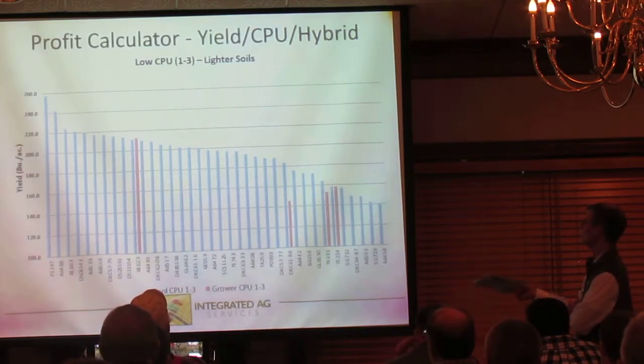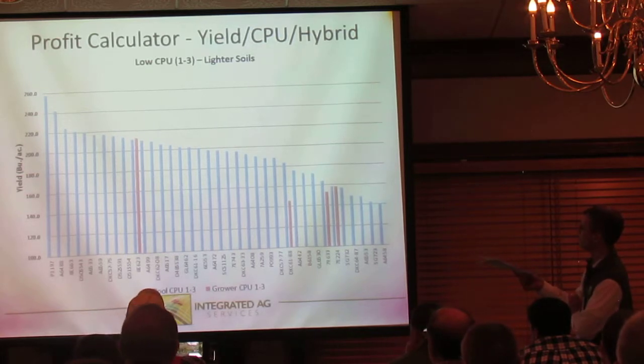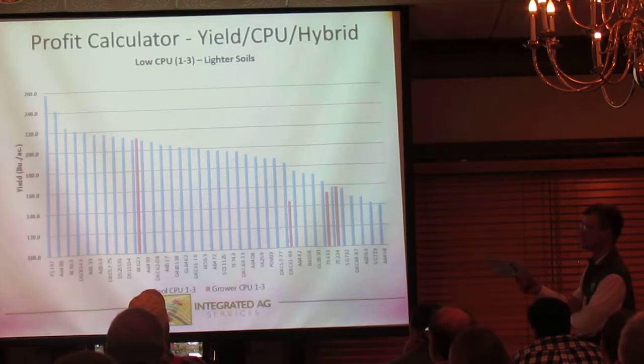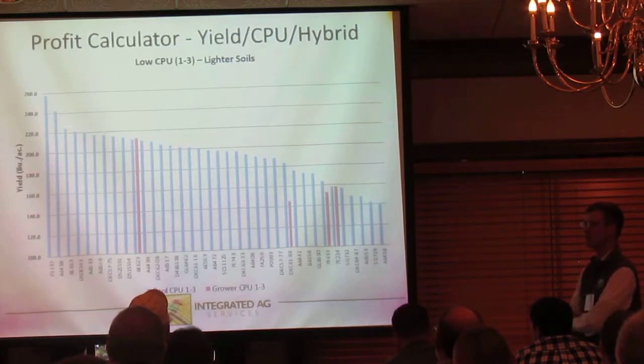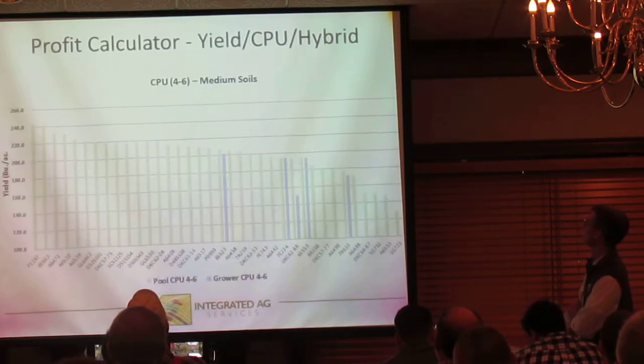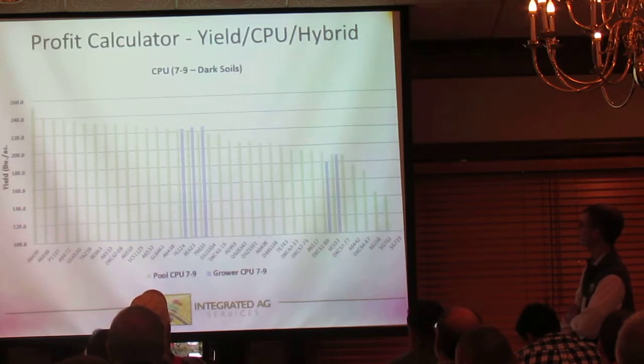Here are the low-ranging CPUs. What's interesting is the yields we were pulling off of some of these hybrids — even though they're low CPUs with lower yield potential, they're still yielding very well. That could just be because of how much rain they got and how long it stood. Here's more of the medium soil types, with a pretty wide range. And here's the best of the best — the high CPU range, dark soils, and how they yield.